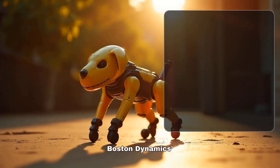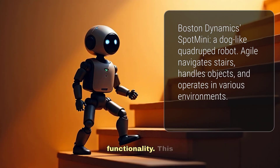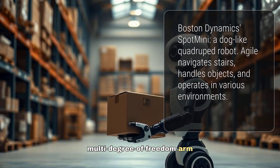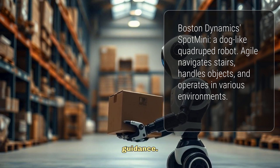Boston Dynamics' Spot Mini is a quadruped robot resembling a dog in both appearance and functionality. This agile robot navigates stairs, handles objects, and operates in various environments. Its advanced perception sensors and multi-degree-of-freedom arm enable it to perform a wide range of tasks autonomously or with human guidance.